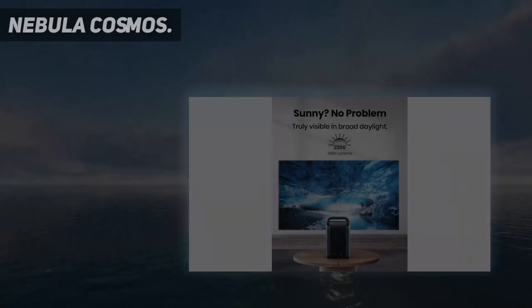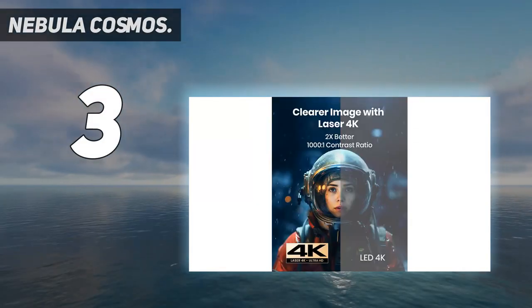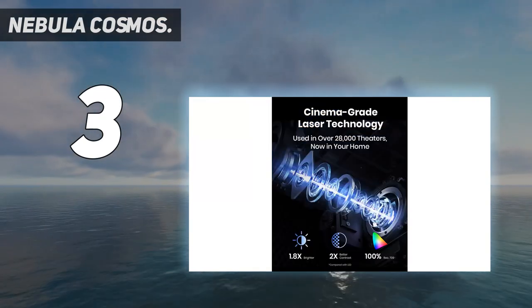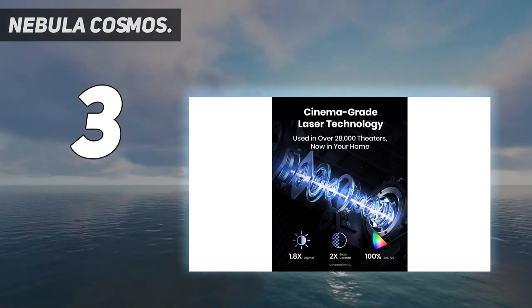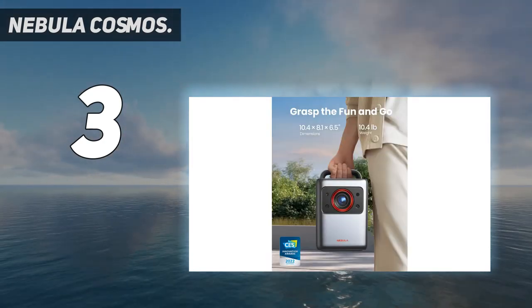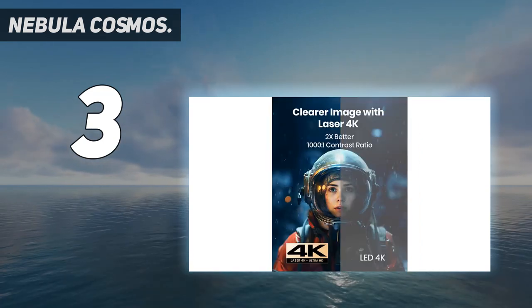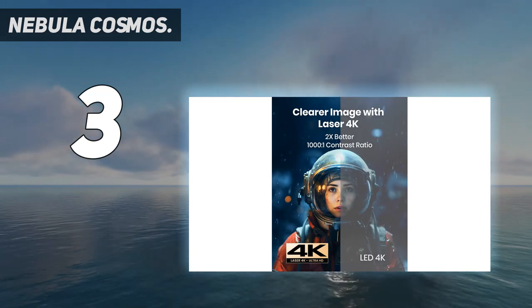At number 3: the Nebula Cosmos, the greatest portable laser projector available. Your movies will shine thanks to its powerful laser-powered engine, which produces amazing detail and brightness. It's portable and simple to assemble, so you can take it with you everywhere you go. In just a few seconds, the movie can be easily set up and started thanks to IEA technology, a cutting-edge feature that adjusts to the environment of your room.